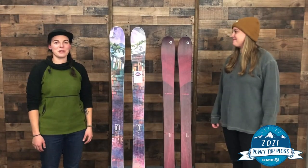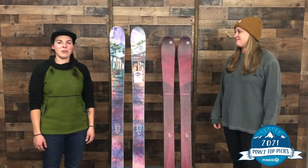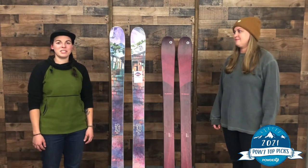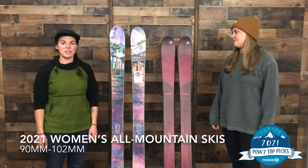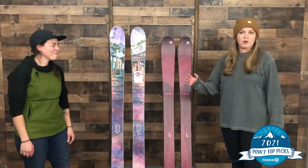Hi, welcome to Powder 7 Ski Shop here in Golden, Colorado. Today we're going to be going over some of our favorite all-mountain skis for 2021. That's going to be anywhere from 90 to 102 underfoot. My name is Annabelle. Hi, Morgan.